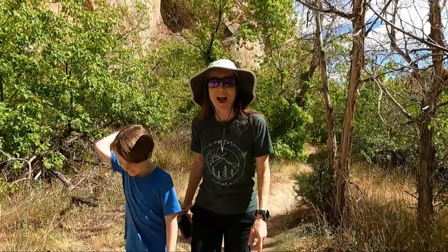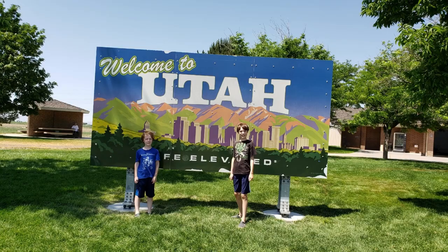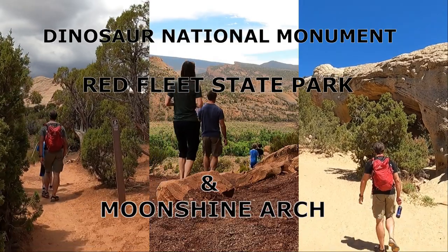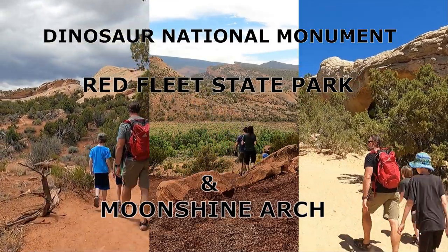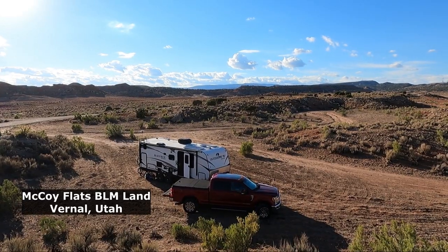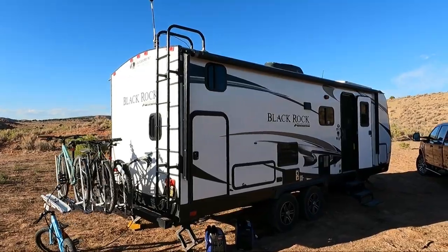Holy! Are you ready? Wow, it's huge. This is cool. Yes, we were impressed with Utah. We explored and hiked Dinosaur National Monument, Red Fleet State Park, and Moonshine Arch. We boondocked in Vernal, which we loved so much that we stayed for 15 days — our longest boondock yet.